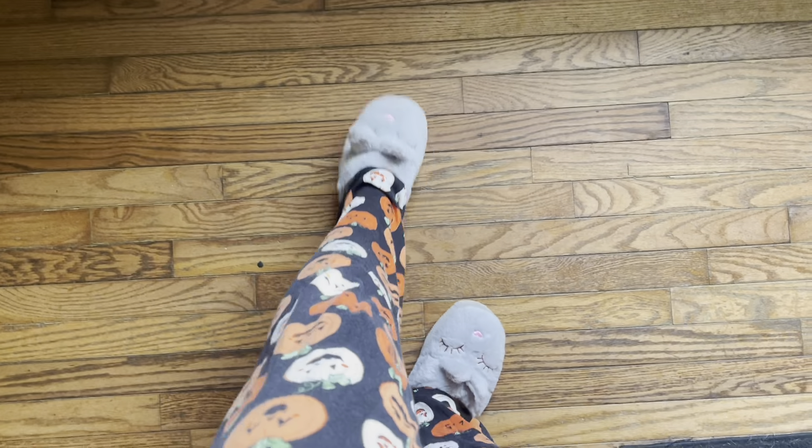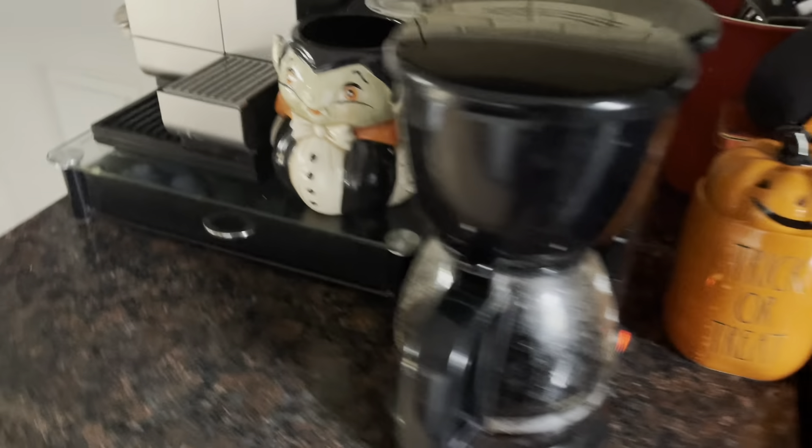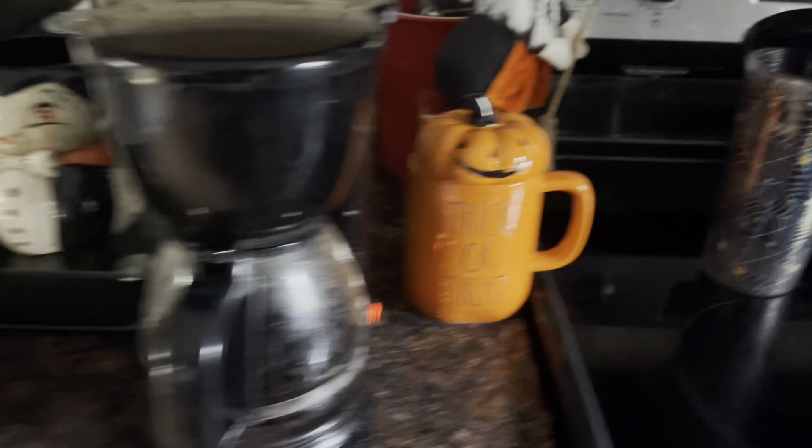Good morning guys, it's Vlogtober day 20. I have my little pumpkin bottoms on and a not-matching top, and these little slippers I got from Shein. My whole coffee area is so spookified — there's a little kitchen witch in my water area.